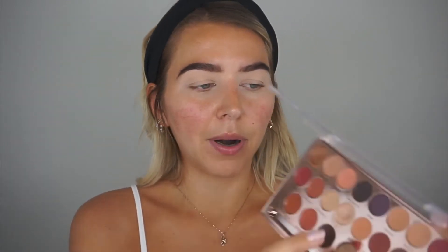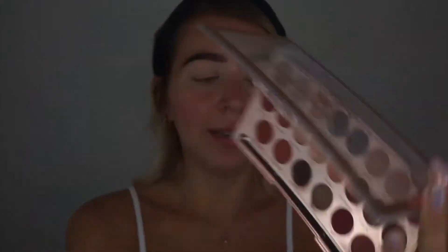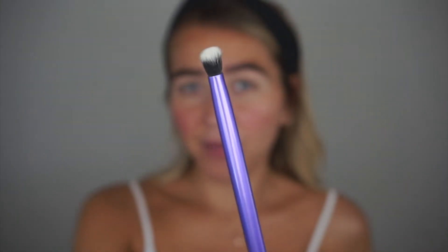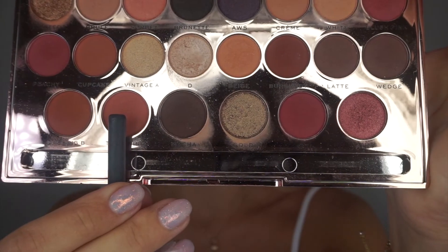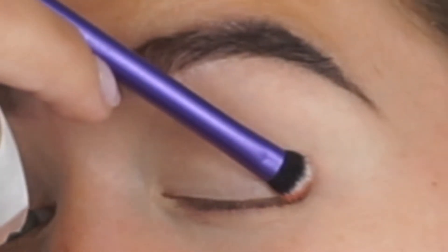You have two options: you can start straight away with the liner and smudge it up, or start with a shadow and then go in with liner. To make this as easy as possible, we're not going to use an actual liner — we're just going to use this dark brown color called 'Cool Brunette' from the shadow palette. I'm using a small flat shader brush by Real Techniques.